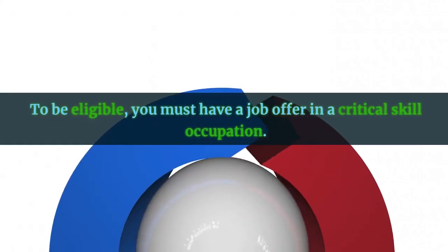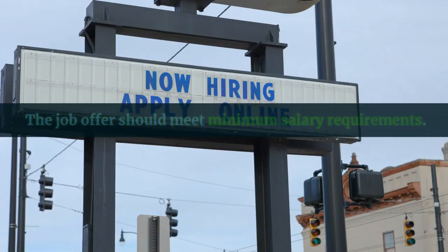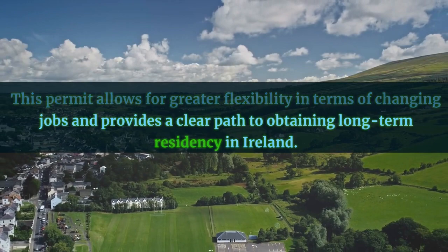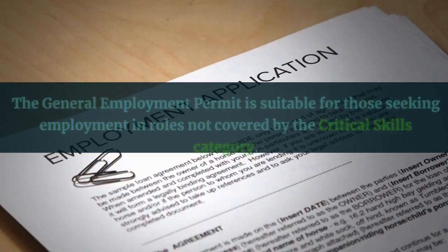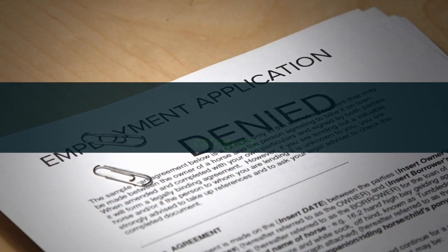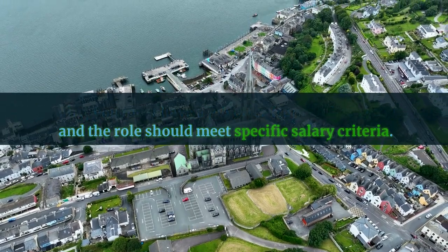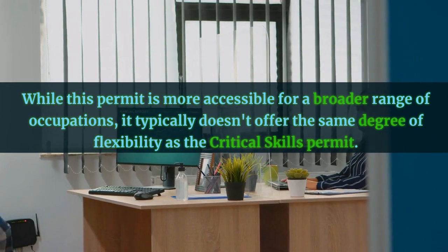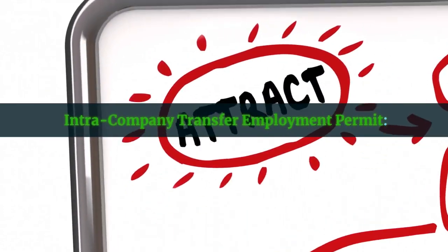To be eligible for the Critical Skills Employment Permit, you must have a job offer in a critical skill occupation, and the job offer should meet minimum salary requirements. This permit allows for greater flexibility in terms of changing jobs and provides a clear path to obtaining long-term residency in Ireland. The General Employment Permit is suitable for those seeking employment in roles not covered by the Critical Skills category. To qualify, you must have a job offer from an Irish employer and the role should meet specific salary criteria. While this permit is more accessible for a broader range of occupations, it typically doesn't offer the same degree of flexibility as the Critical Skills Permit.